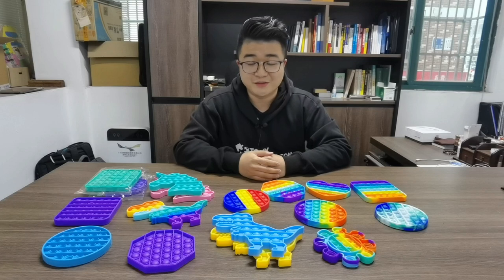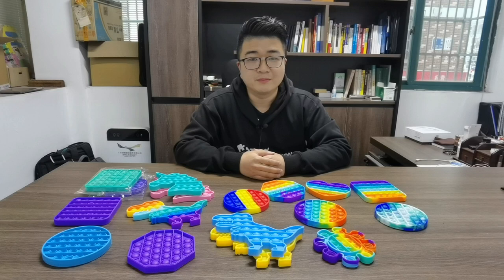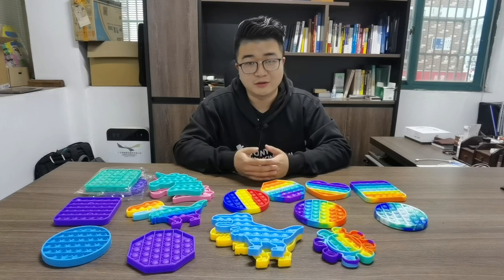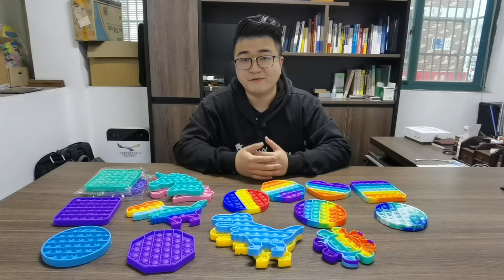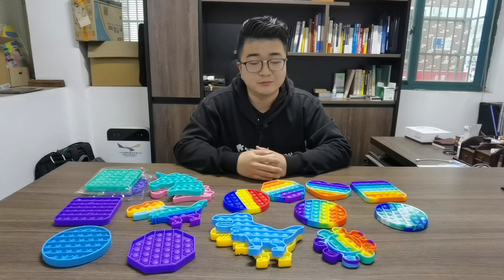Okay, thank you for watching this video. We source new designs every day, every week. If you are interested, please go to our website, tonysourcing.com, to have a look and download the catalog. If you have any questions, you can leave a message below and we will reply to you soon. Thank you.